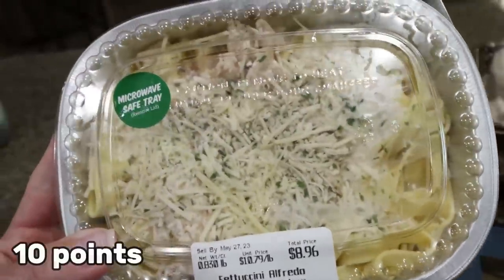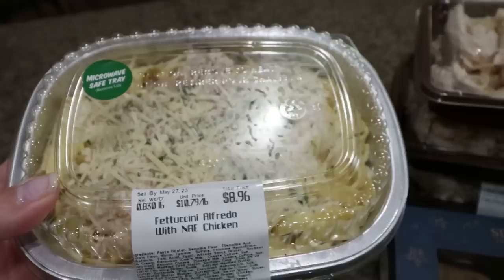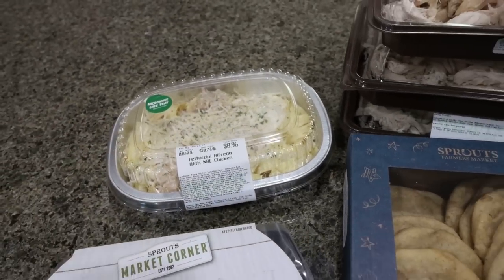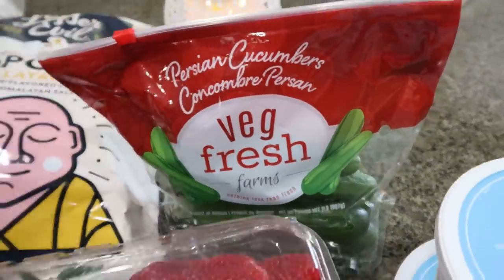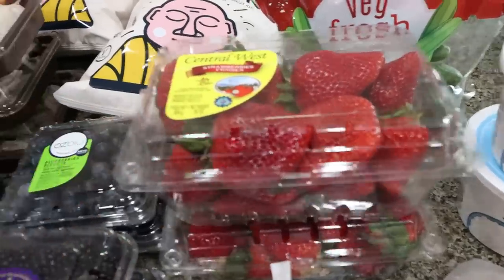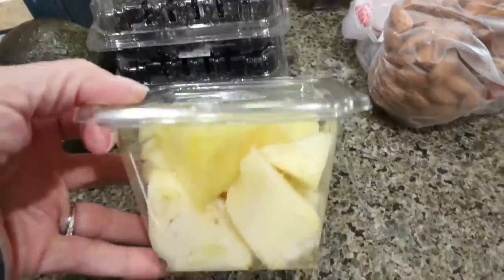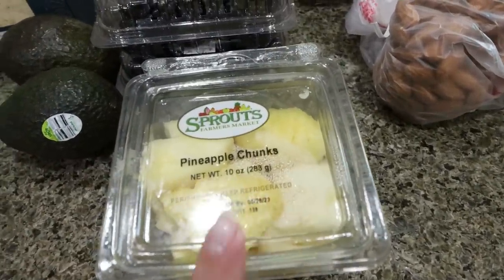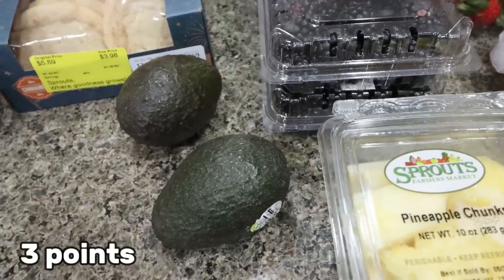I also grabbed a chicken Alfredo pre-made meal — I thought this would be helpful for Troy. Easy, quick dinner or lunch so we're not eating out and eating a little bit healthier, even though I can't actually cook. And then of course all my fruits and veggies. I got some mini cucumbers, and lots of fruit — I really missed my fruit. Two big packs of strawberries, two packs of blueberries, two packs of blackberries, and some pre-cut pineapple. Pineapple is my all-time favorite thing to put on cottage cheese. And then I grabbed a couple of avocados to really pump up the healthy fat as well.